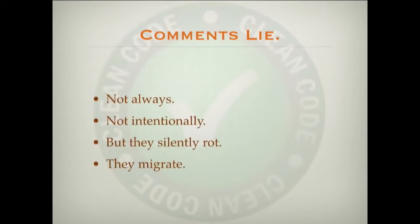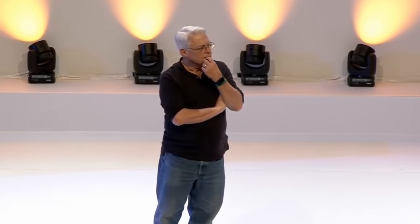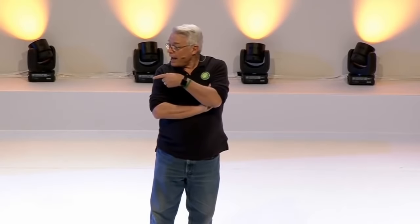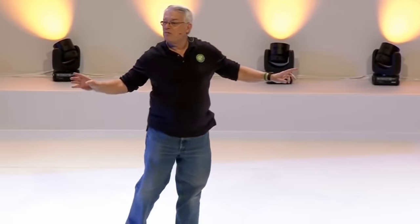Why? Well, one of the reasons is that comments lie. Nobody intentionally writes comments that lie, but comments degrade over time. What color does your IDE paint your comments in? Green, like the grass? Gray is even better — soft gray. 'Ignore me' gray. 'I can't hurt you' gray. 'I don't bother you' gray. 'I'm just part of the background' gray. We paint our comments in colors that are easy to ignore because we don't want to see them.